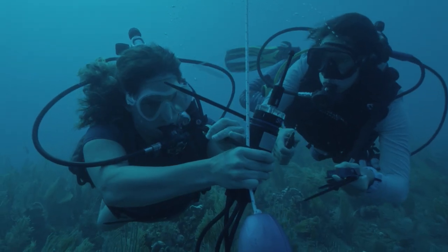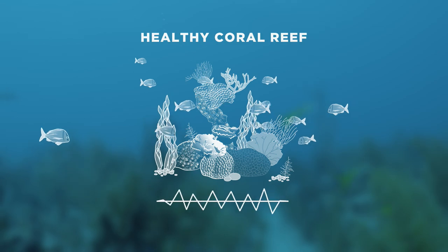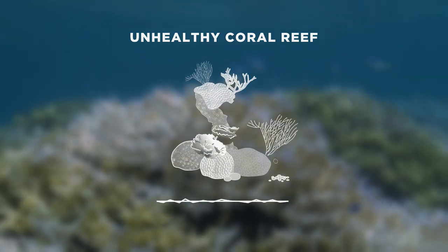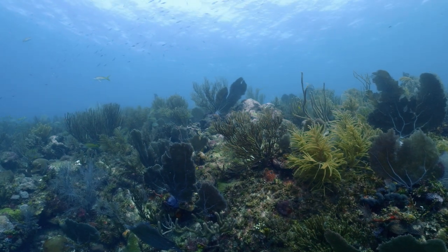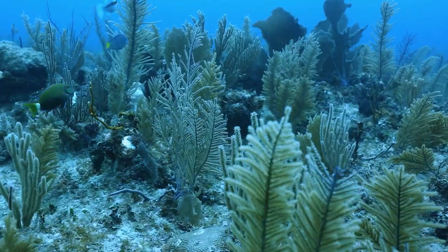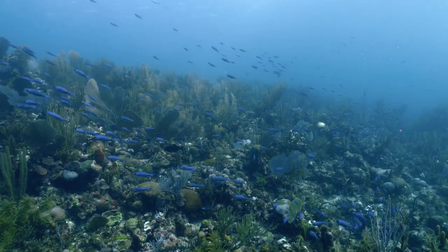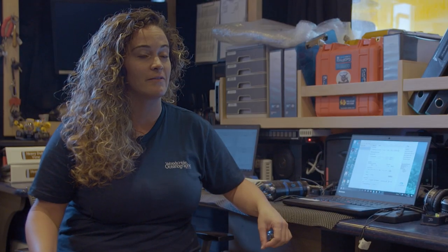Dr. Lilis uses underwater recorders to help understand how reef sounds correlate with reef health. Fish need to find a reef when they're first spawned — they're moving through the coastal environment and need to find a reef to settle and become adults. One of the things that brought soundscapes to the forefront was evidence that reef fish use reef sound to navigate. We're seeing that even baby corals are responding to characteristics of the soundscape when they're looking for somewhere to attach on the reef.